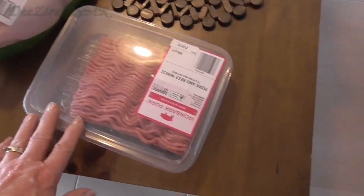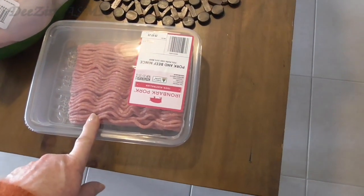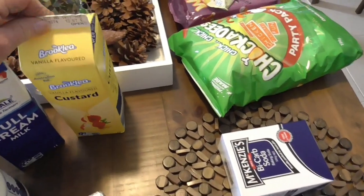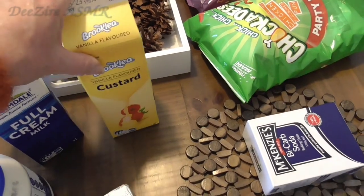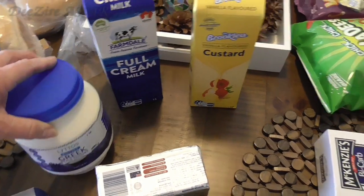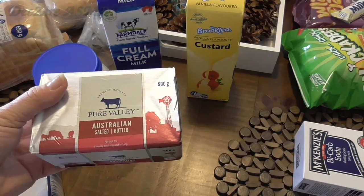I didn't buy a lot of meat this week because we still have a lot in the freezer. So I got some pork and beef mince — that's going to go with the eggplant dish I want to try. I bought a roast chicken that we'll have during the week. I bought some custard for the granddaughter — you can have custard and fruit for dessert maybe. Just some full cream milk, some Greek yogurt — this one's a big one-kilo tub. And butter, a 500-gram block.